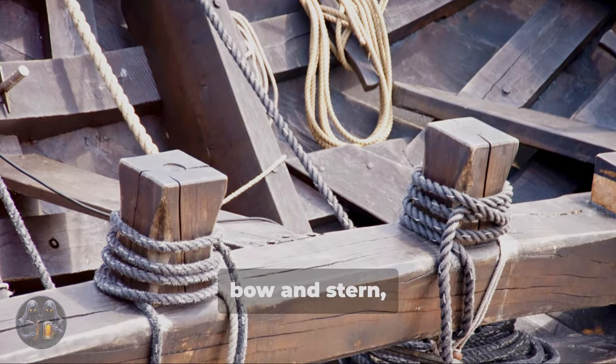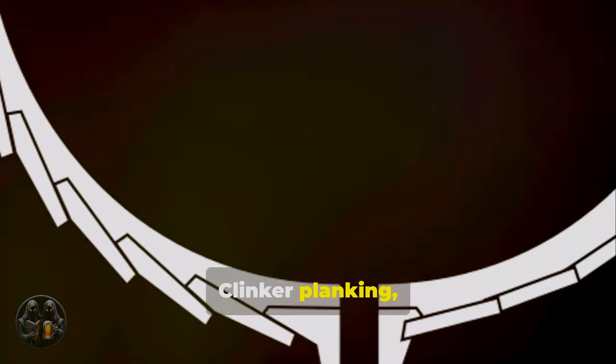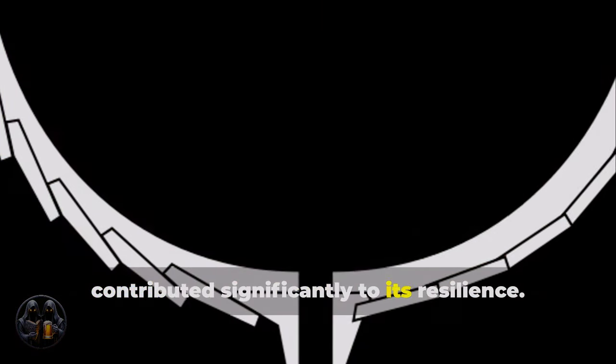A flat bottom, combined with overlapping planks at the bow and stern, enhanced the cog's seaworthiness. Clinker planking, a defining feature of the cog, contributed significantly to its resilience.